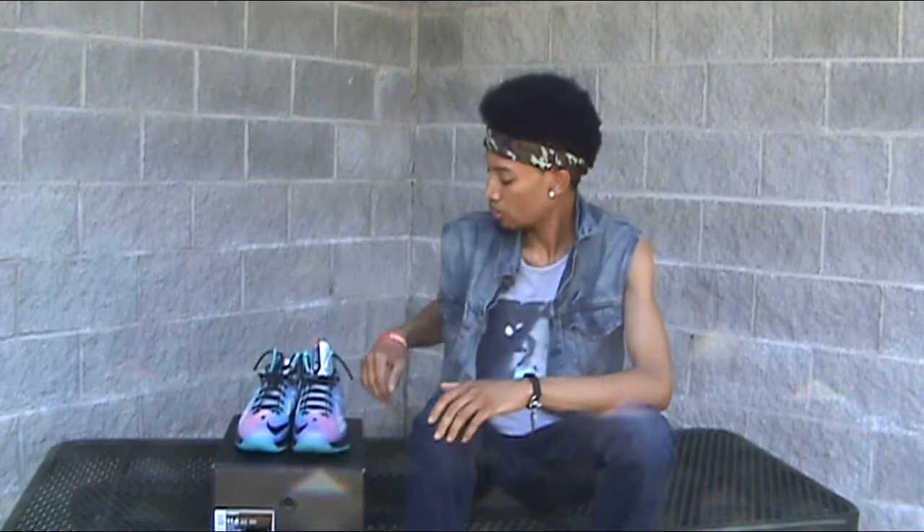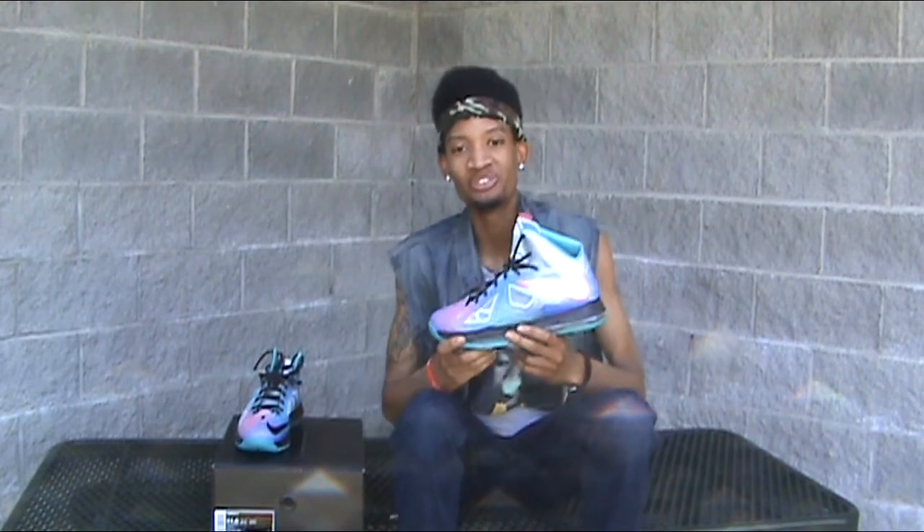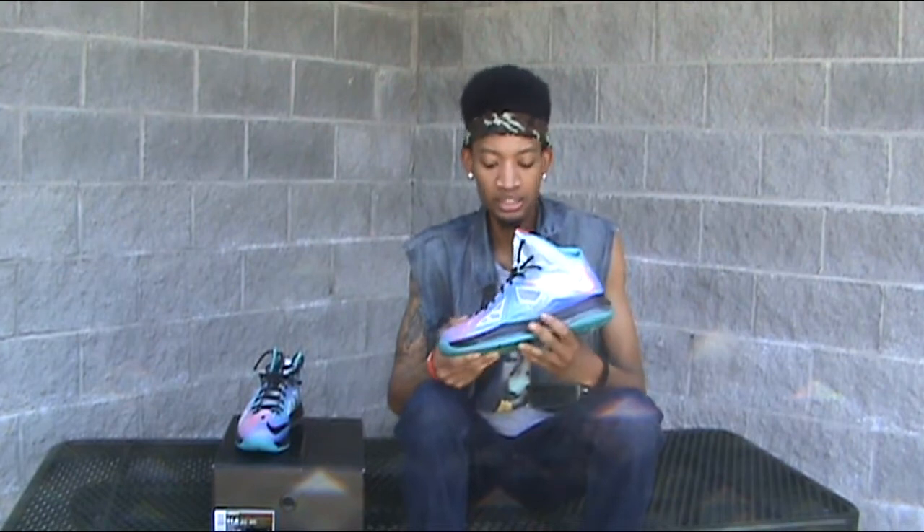At number 4, we've got the Pure Platinum LeBron 10. I also copped these for retail — $180. I bought these last year, the same day that the Grape 5s came out.